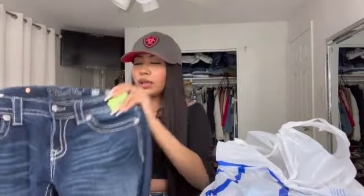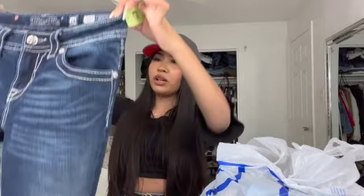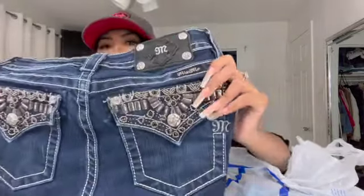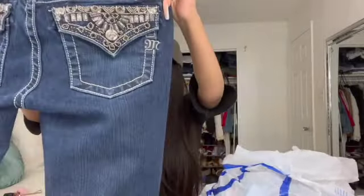The next things I got were pairs of jeans. The brand is Miss Me — these were the most expensive jeans I got at $18.99, but that's way better than the original price. They're so cute and the back has these little details. This store didn't have fitting rooms so I couldn't try them on, but I'm really hoping they fit because they're super cute.